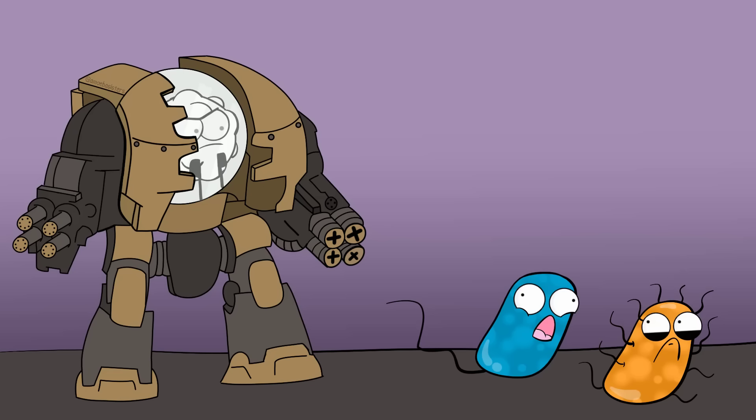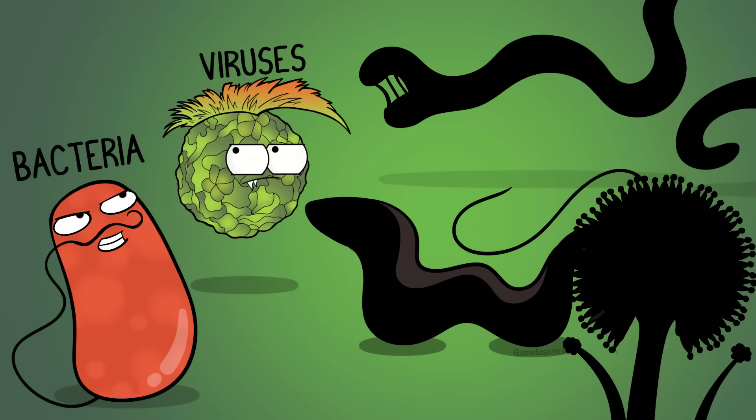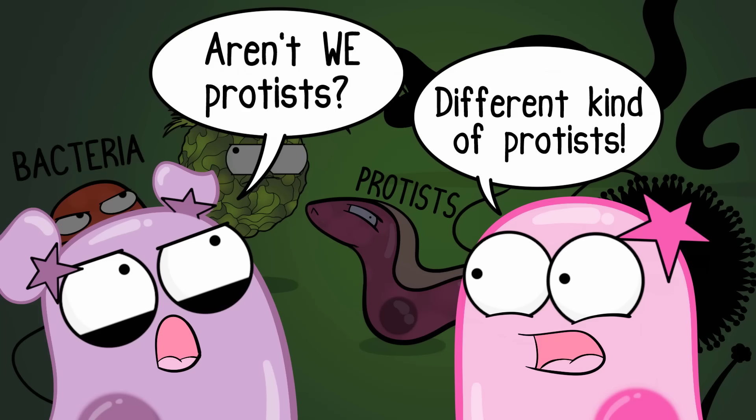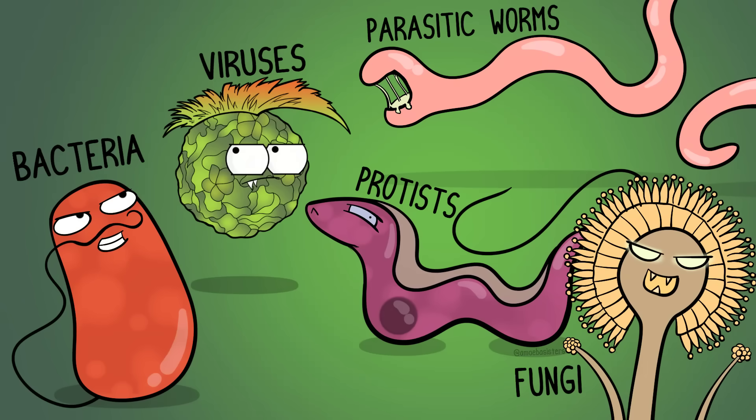Your immune system is designed to protect you against pathogens. Pathogens can be all kinds of things: certain kinds of bacteria, viruses, infectious protists—yes, unfortunately there are some dangerous types of protists—certain types of fungi, parasitic worms. These can all be pathogens.